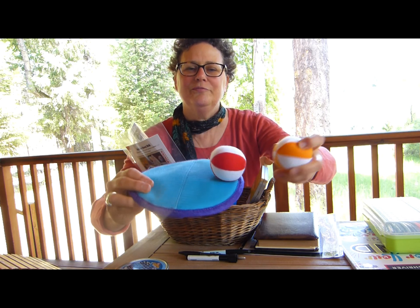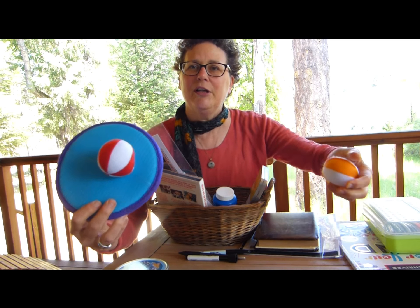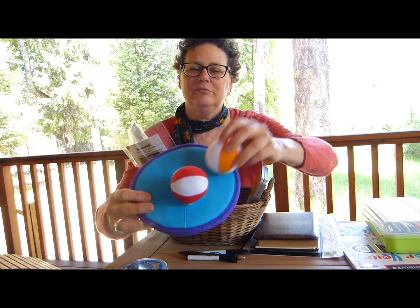The other nice thing to do is put in some motor skills items. I happen to have this fun Velcro target — you just throw it — but it's small and can fit into a basket.